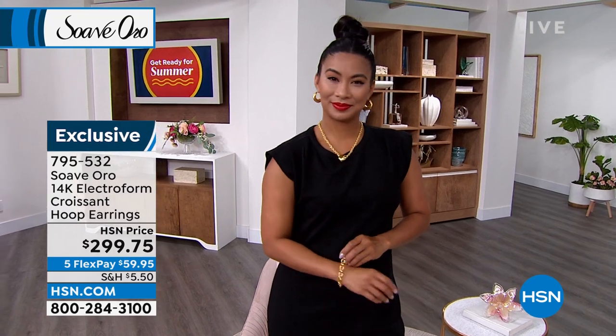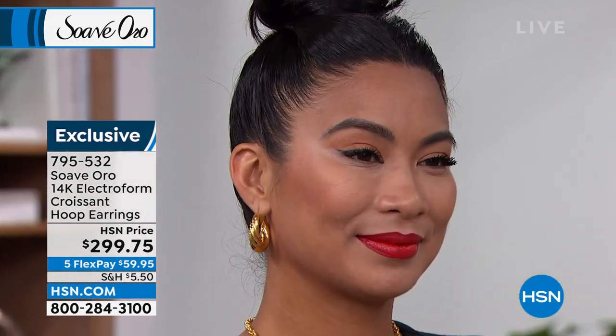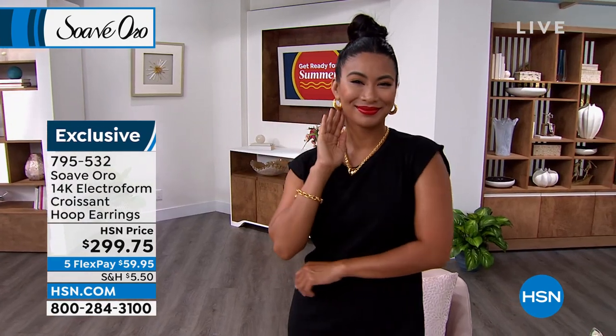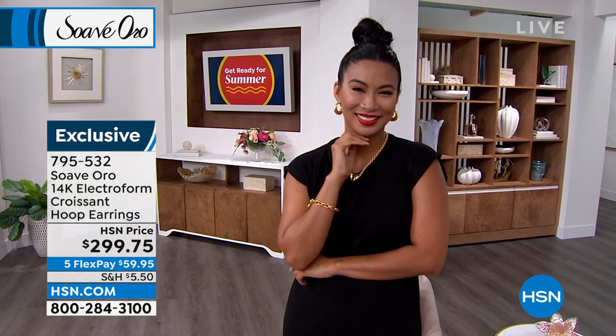It's a twist on the classic style with that beautiful rippling effect — the croissant we're talking about. Look at that luminous gold, how it dances around the earring. The post is 14-karat gold touching your ear, with 14-karat gold electroform over that inner resin core. Before electroform was perfected, there was no inner resin core, so it was hollow and would dent very easily. With Suave Oro: dent-resistant, strong, durable, but also lightweight — they look heavy, but they're very light.